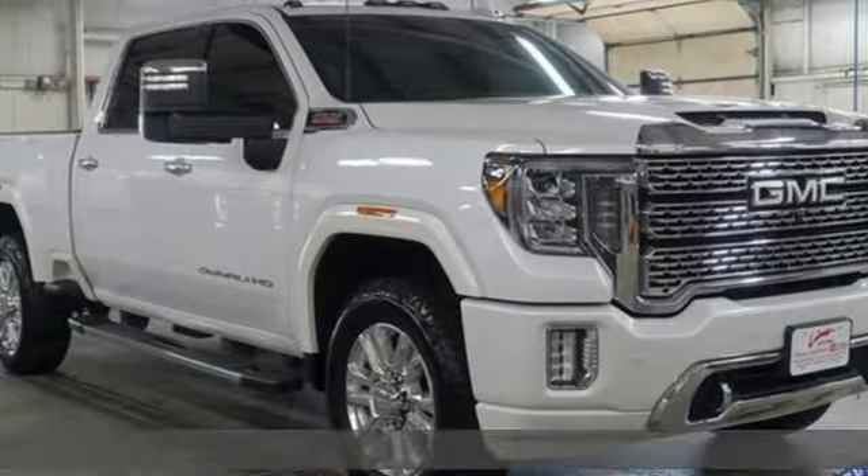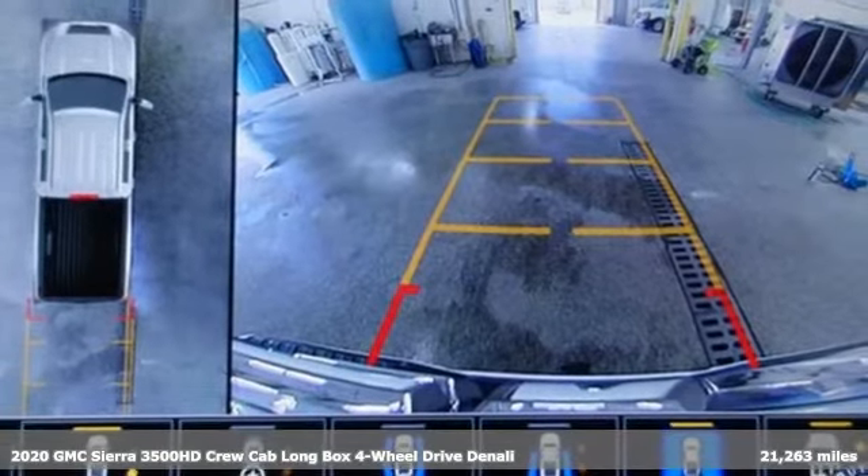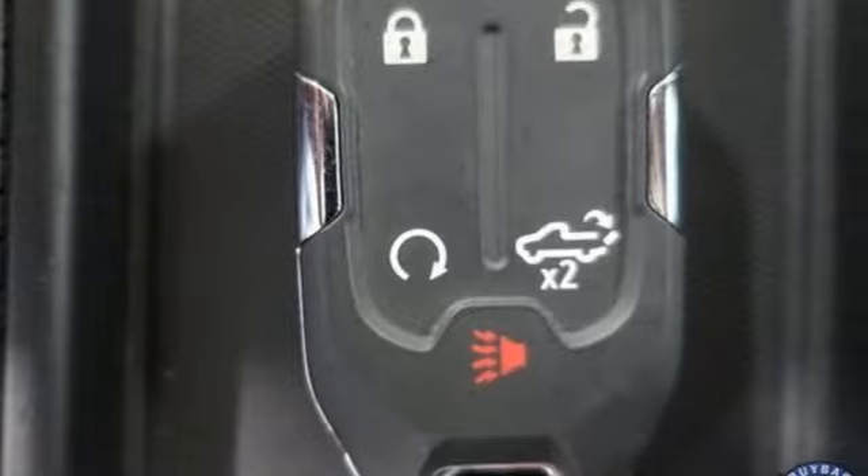It's a 2020 GMC Sierra 3500 HD. GMC, professional-grade vehicles suited to fit your needs. It's well-equipped with the features you need.